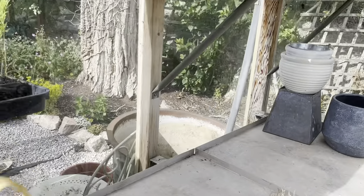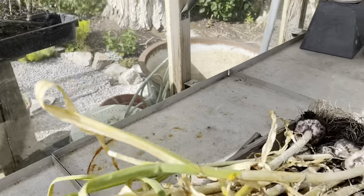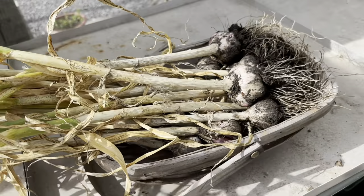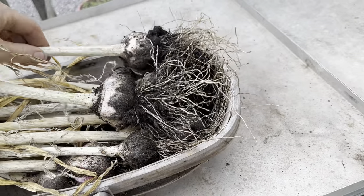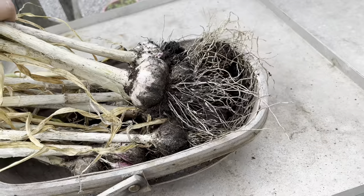Oh look, there's a garlic scape I missed when I was doing my pesto. I've just harvested my garlic so now I've got to shake off all the mud and then leave them to dry somewhere cool and dark.